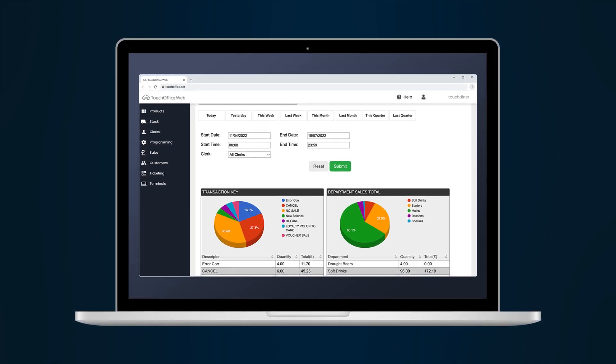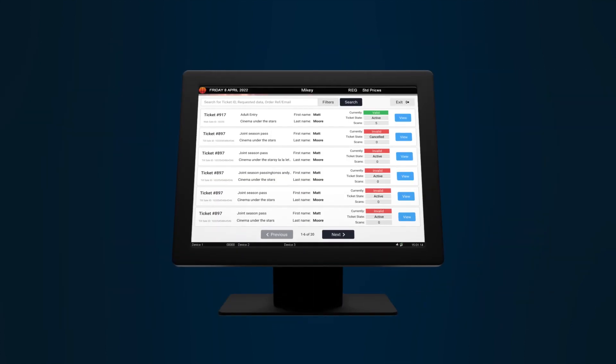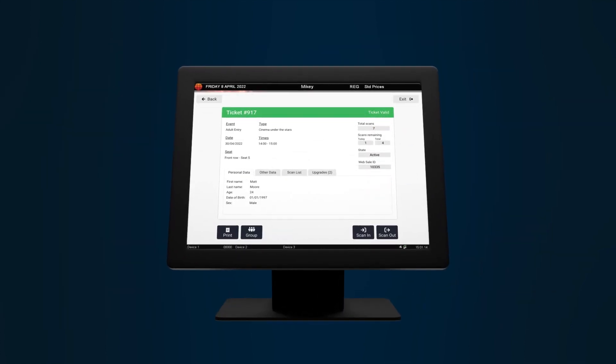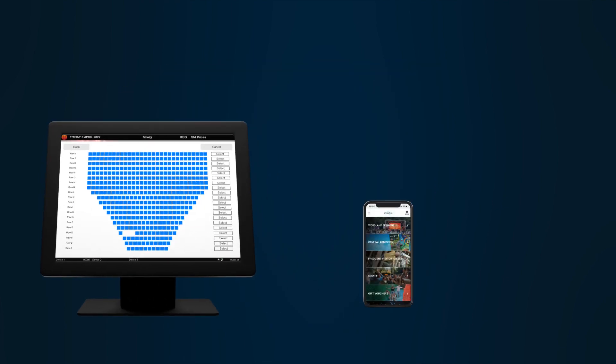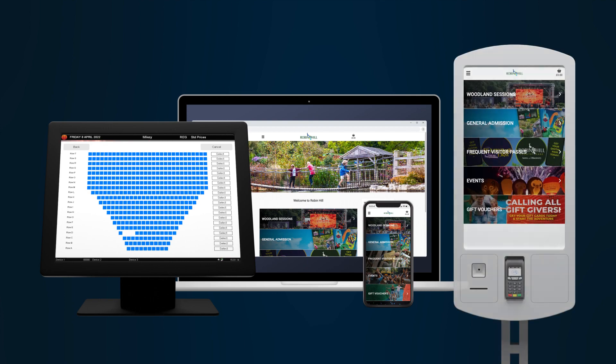Controlled centrally via TouchOffice Web Plus business management software, ticketing's omnichannel capability can be configured to function across multiple platforms, including touchpoint tills, biteable apps, online webshops and self-service kiosks.